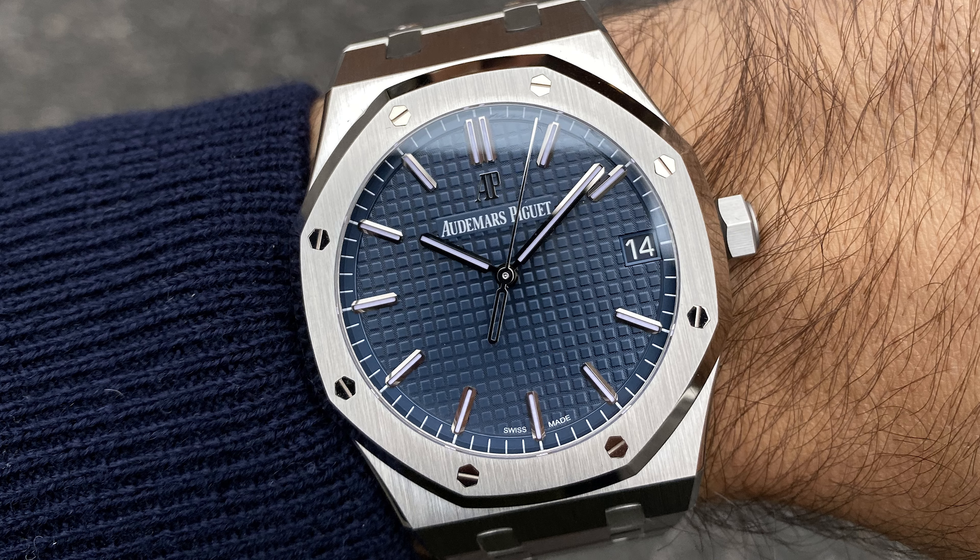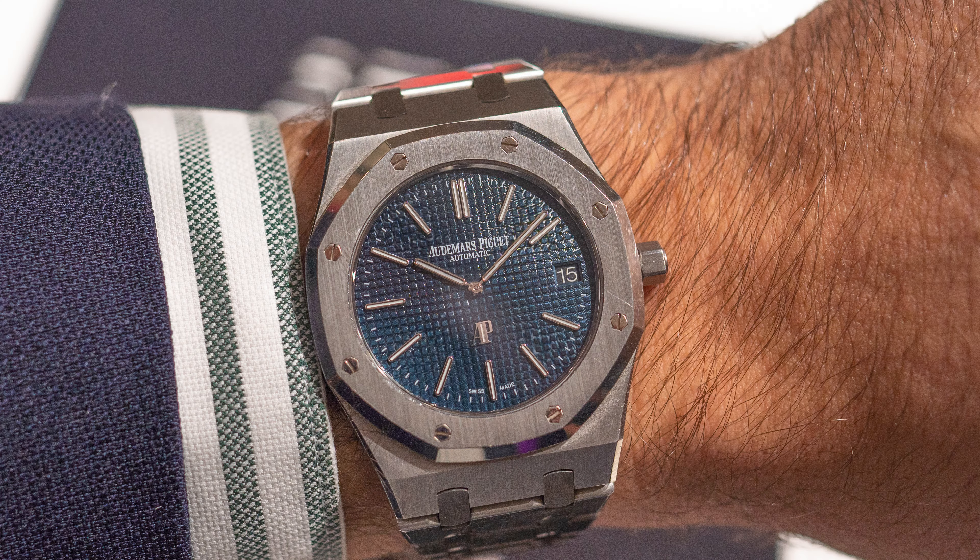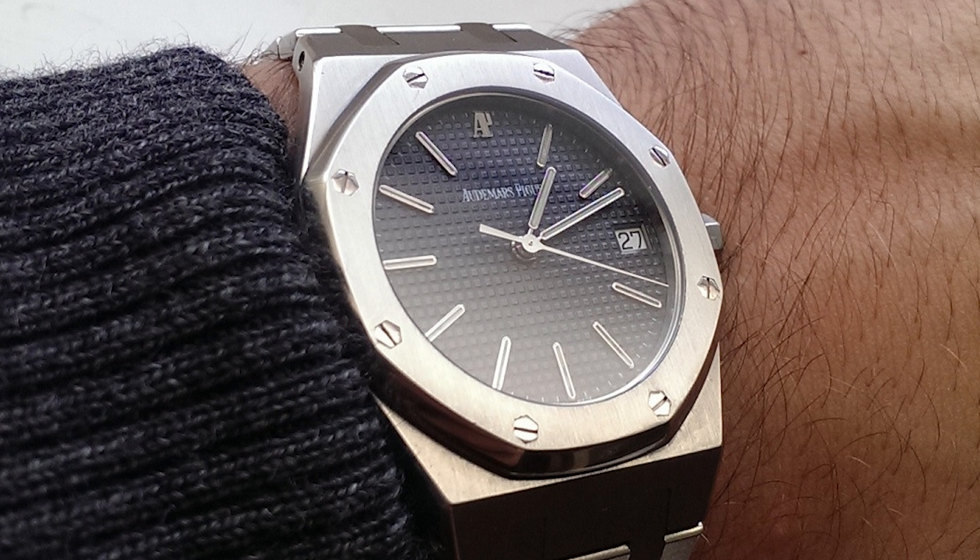We have the classic 39 millimeter Royal Oak, also known as the Jumbo, which is the OG Royal Oak — and that's the one I wish I could pull off but unfortunately I can't. So I've always had to consider the smaller sizes, and the first Royal Oak I had a couple of years ago was a 36 millimeter version in stainless steel with a quartz movement.